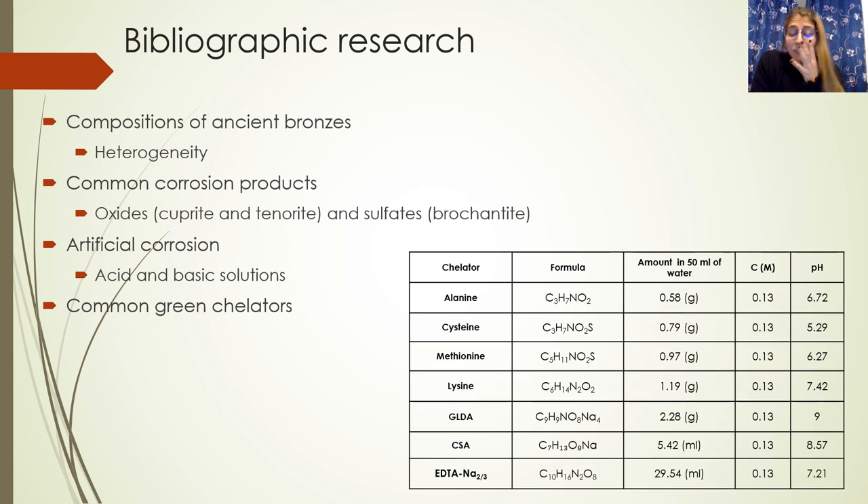I started from a bibliography research to understand the composition of ancient bronzes, in particular to understand the typology of corrosion products generally found on these bronzes. I found that the most common corrosion products are cuprite and malachite, which are noble patinas, and brochantite, which is a sulfate and a non-noble patina.